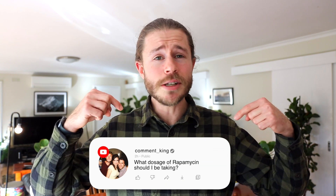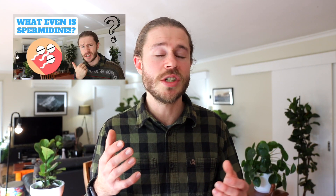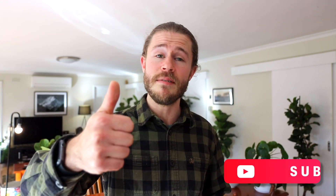Anyway, that's all for today, legends. Thank you so much for watching. If you have any questions or opinions about rapamycin, let us know in the comment section down below. Next week's video is going to be all about spermidine, which has similar life-extending properties to rapamycin, but it's totally legal and you can get it right now — so make sure you subscribe for that video. I'll catch you in the next one, legends. Cheers.